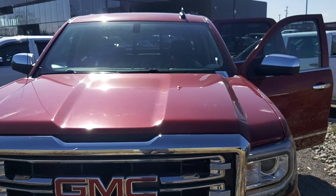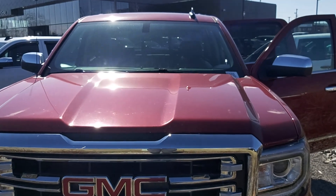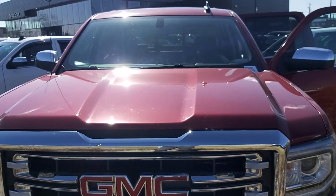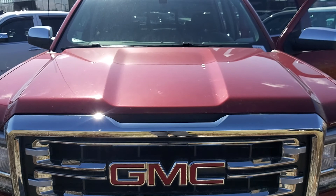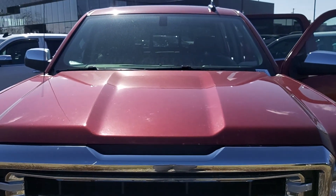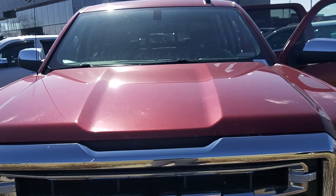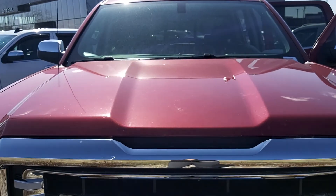Hi, this is Leanne with Grove Hyundai and I'm shooting this live video of the 2018 GMC Sierra 1500. It's an SLT trim, crew cab, four-wheel drive, navigation, leather seats, heated seats, heated steering wheel, and cooling seats. It's a six-speed automatic and four-wheel drive.